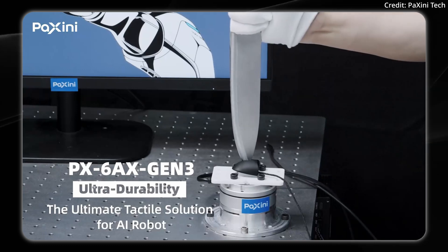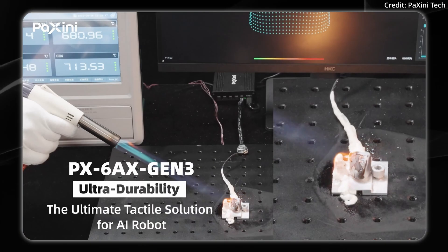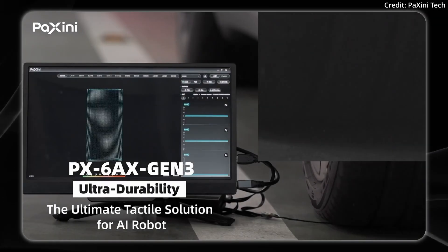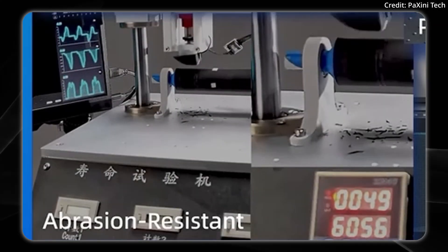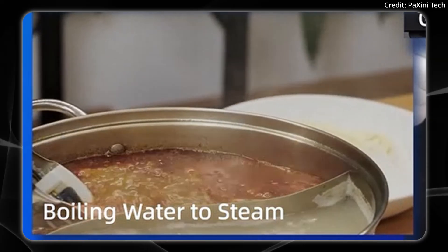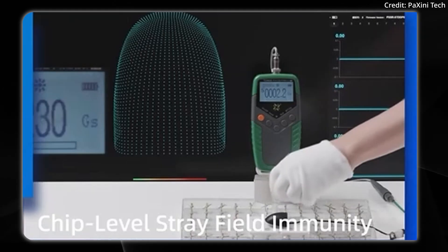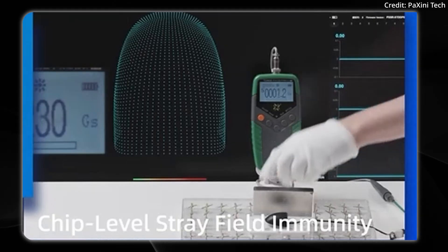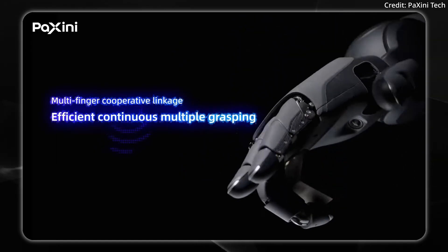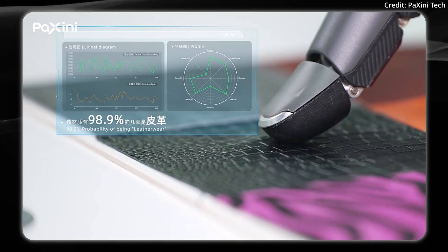Here they demonstrate its slash resistance, flame resistance, brush resistance, abrasion resistance, as well as steam resistance, and it even features chip-level stray field immunity to prevent random magnetic disturbances.